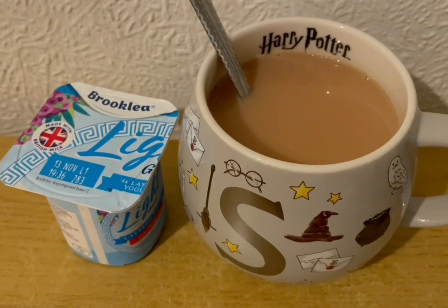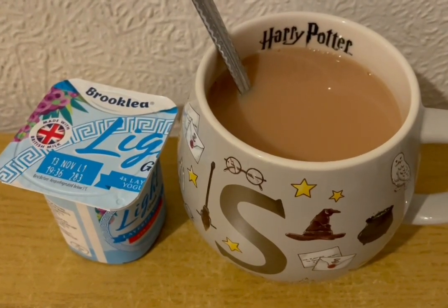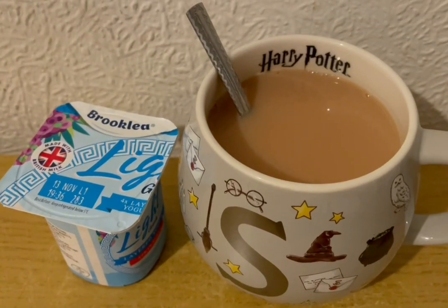This is my afternoon snack for 87 calories. I've got one of the Aldi strawberry layered yogurts that is 69 calories. And I've got a cup of tea with some Alpro both milk in which is 18.